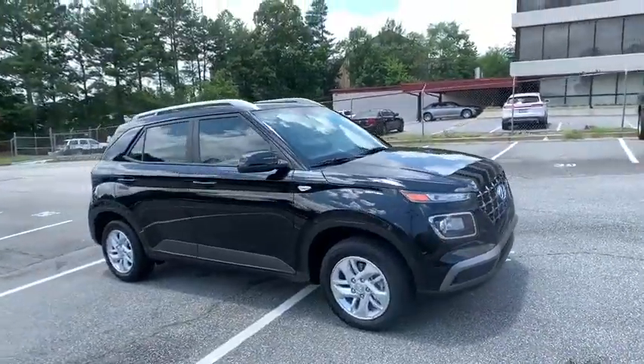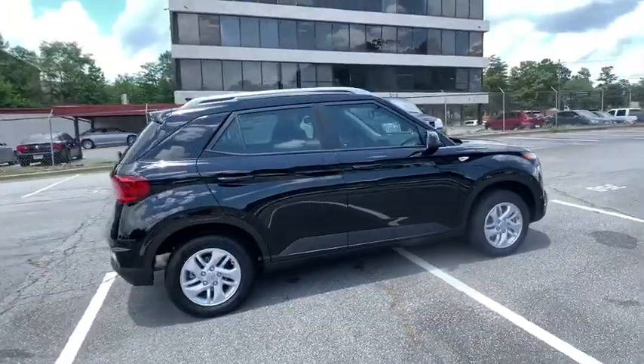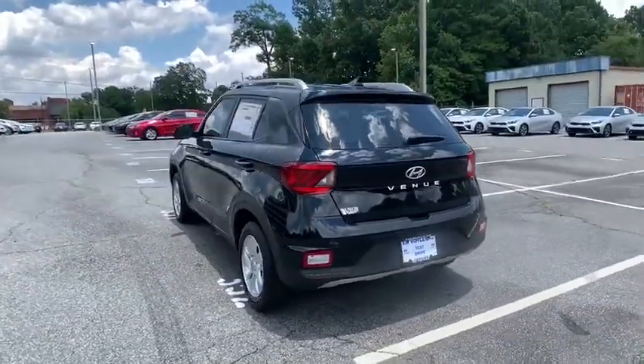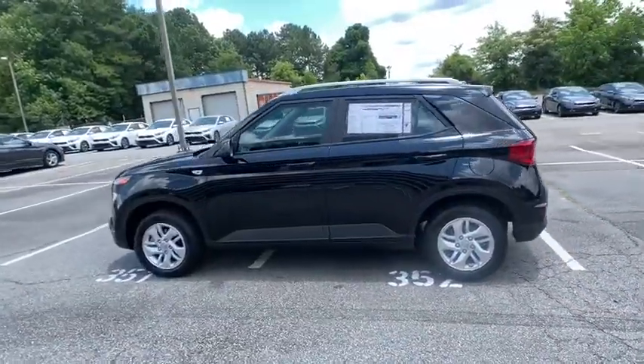Come test drive the 2020 Hyundai Venue. The Hyundai Venue is extremely practical and provides good cargo capacity for its compact size. Available technology features provide even more reason to give this vehicle a chance. Here are some of this vehicle's great options.